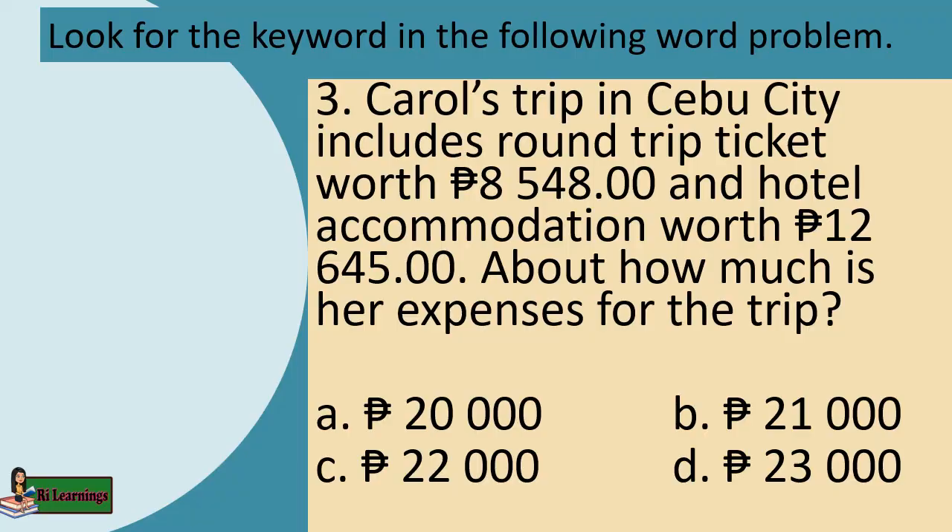Problem 3: Carol's trip in Cebu City includes a round-trip ticket worth 8,548 pesos and hotel accommodation worth 12,645 pesos. About how much is her expenses for the trip? The keyword is: about.